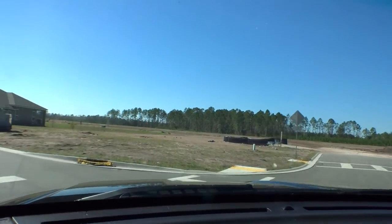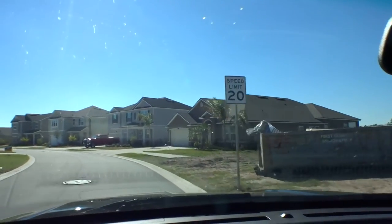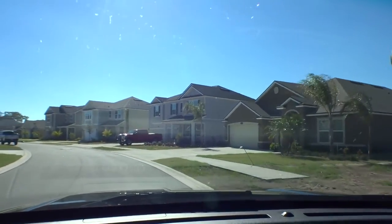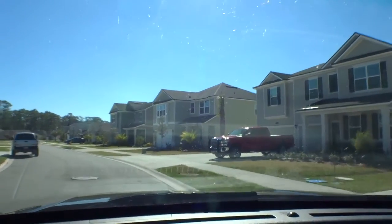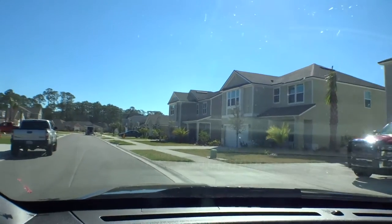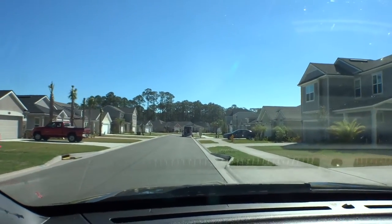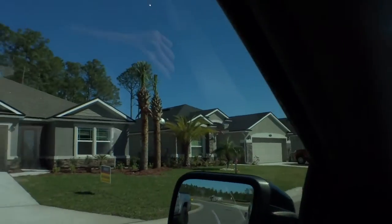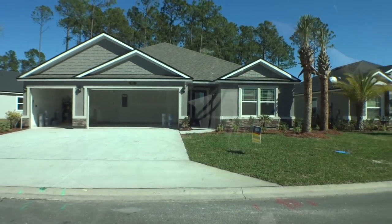In the first phase you'll see a lot of the beautiful homes they're putting in — stucco front, hardy black siding — so they've got a lot of variations and elevation differences. The one on our left is a Destined model — that's a four-bedroom, three-bath with a three-car garage, beautiful home in the final stages.